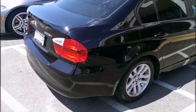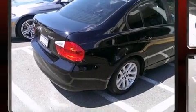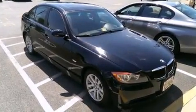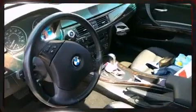Introducing the 2006 BMW 3 Series. This four-door, five-passenger sedan has just over 90,000 miles. It features an automatic transmission, rear-wheel drive, and a three-liter six-cylinder engine.